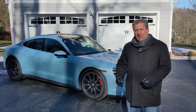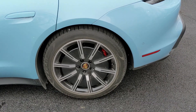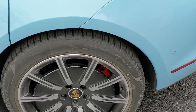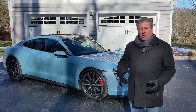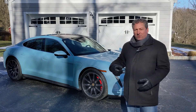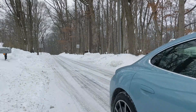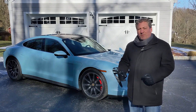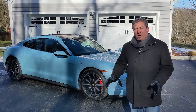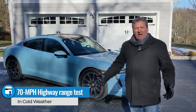It does have the 20-inch sport aero wheels, which are good for lowering drag, but it has the Pirelli winter tires on it. Porsche has this thing equipped with winter tires. We're going to be getting some snow in a couple days — hopefully I'll be able to do some tests driving in the snow. But for today, it's just hop out on the Turnpike, driving loops up and down like I do with all of our 70 mile highway range tests, driving a constant 70 miles an hour, and see how far it'll go.